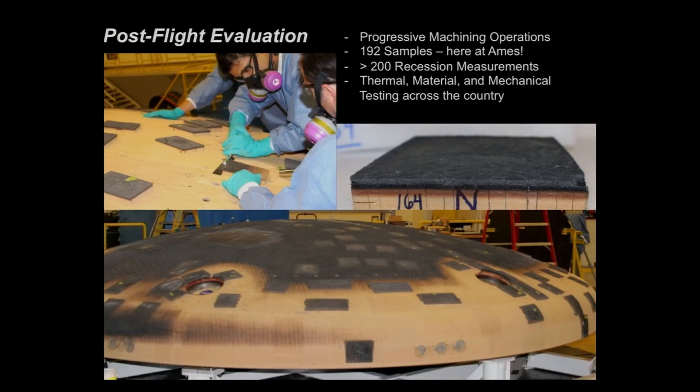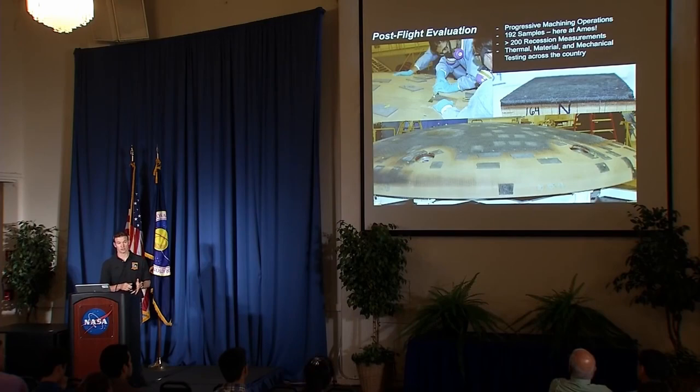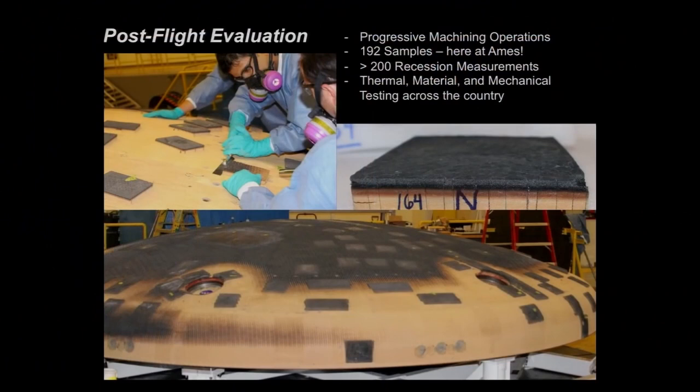It worked out really well, also because they were going to machine the AVCOAT off anyway — the program is reusing the carrier structure from the EFT-1 flight test in water drop tests for development purposes up at Langley starting in the late fall. So we got as much as we could: 192 samples of these squares, all here at Ames now. We took over 200 recession measurements — measurements of how much material ablated away during entry. These are being characterized and cataloged, then shipping off in batches across the country for further analysis: mechanical properties, thermal testing, and so on. The flood of papers is just beginning.